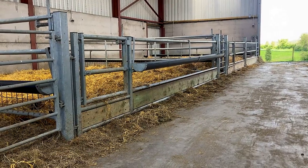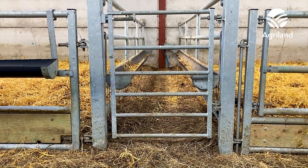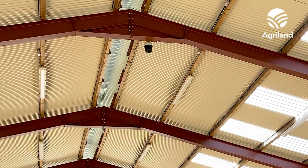The biggest issue I suppose is trough space for meal feeding, so that's really the reason for the walkthrough feeders and the front trough spaces as well. It's the best investment I ever made. I can just have a quick look at night on the phone and if I need to get up I get up, but it's definitely a worthwhile investment.